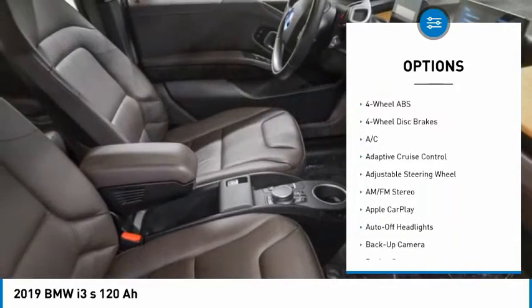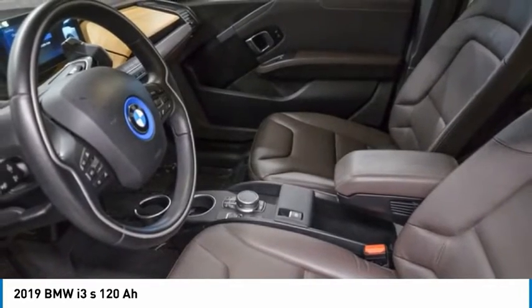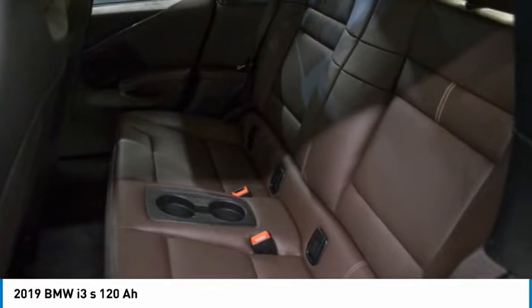Rear spoiler, brake assist, daytime running lights, auto-off headlights, integrated turn signal mirrors, rain-sensing wipers.